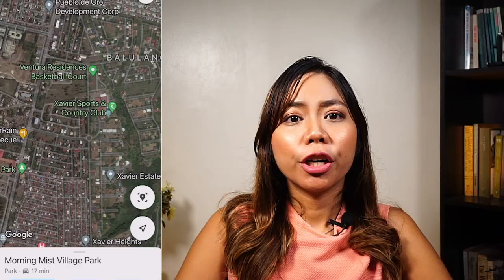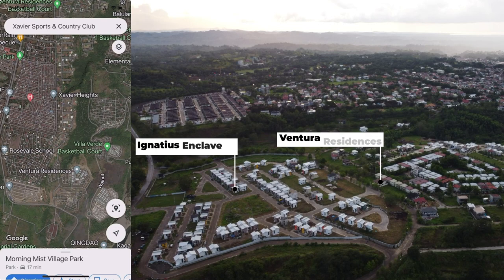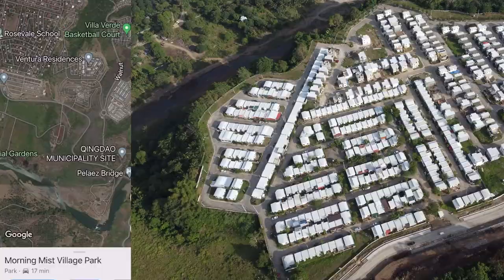Currently, lots uptown are at 15,000 to 20,000 per square meter, while ridge lots are at 25,000 per square. We also have Tour Residences — Saviour Estates Phase 5 and Ignatius Enclave (XE Phase 6) — both offering house and lot units along Taguano Road. I already showed you Mountain View and Adelaida, which are both already sold out.